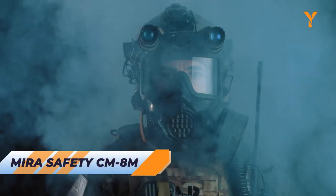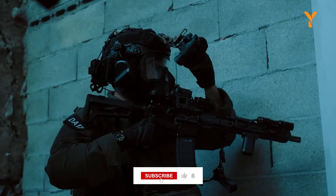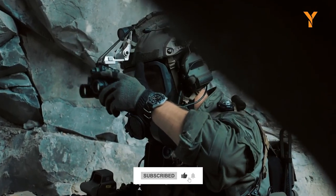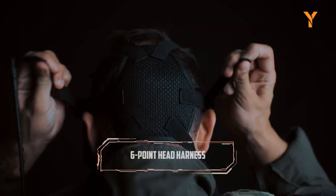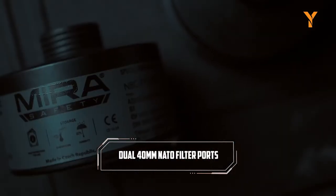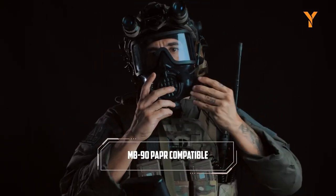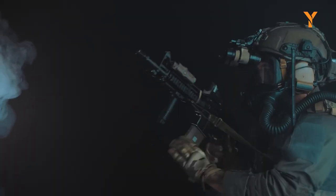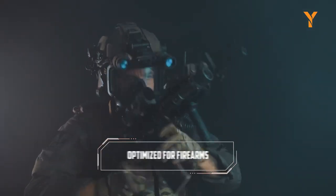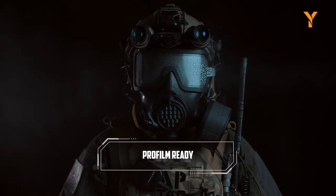The Mira Safety CM-8M Full Face Respirator is a top-of-the-line CBRN mask that exceeds even the toughest military standards. Its advanced visor design ensures unparalleled visibility and optics compatibility, while the 6-point mesh head harness provides added stability. It offers complete protection against a full spectrum of toxic industrial chemicals and chemical warfare agents, including radioactive dust, nauseous gas, vaporized pollutants, and more. Whether you're dealing with a chemical spill or preparing for a worst-case scenario, the CM-8M offers the trusted protection you need.